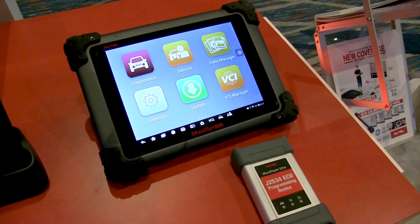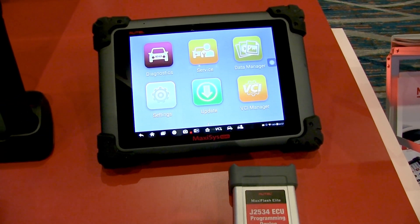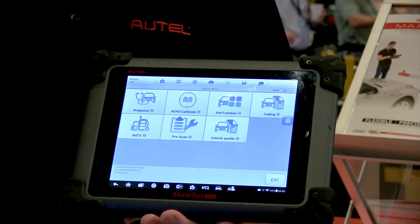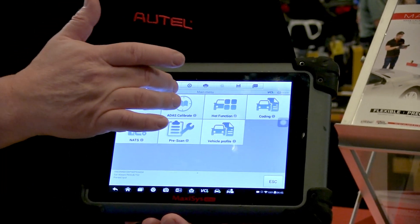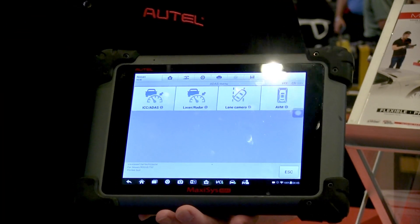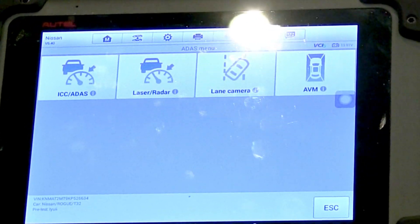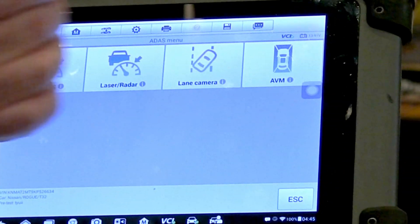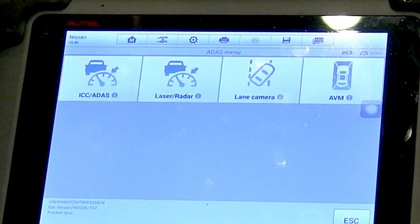Your ADAS system features the MaxiSys tablet, which updates continuously throughout the 12 months you have it registered. Simply hit the update button and download new software from the internet to go with those new patterns and availability. All of your ADAS calibration functions are under your ADAS and diagnostics tab, allowing you to see the different ADAS systems and the calibration function with a simple button push — no searching for modules, no searching for functions. It's laid out with step-by-step instructions for even the newest models as those updates come in.